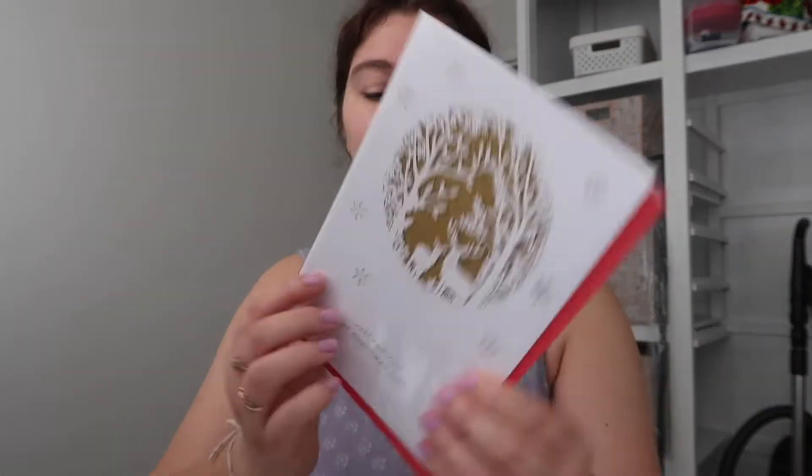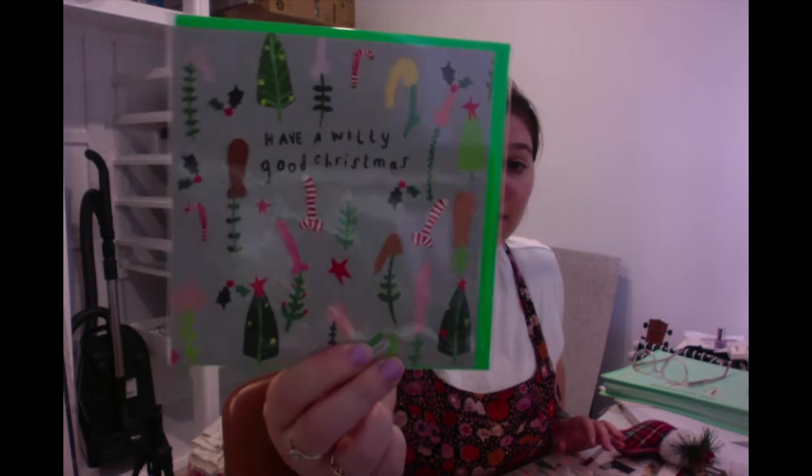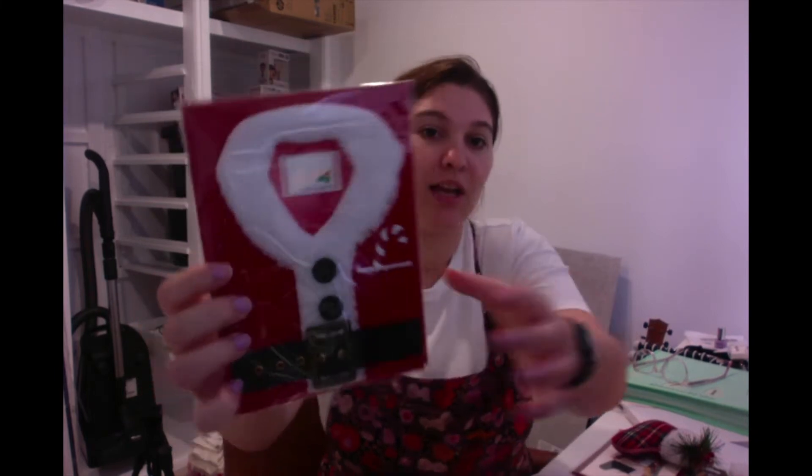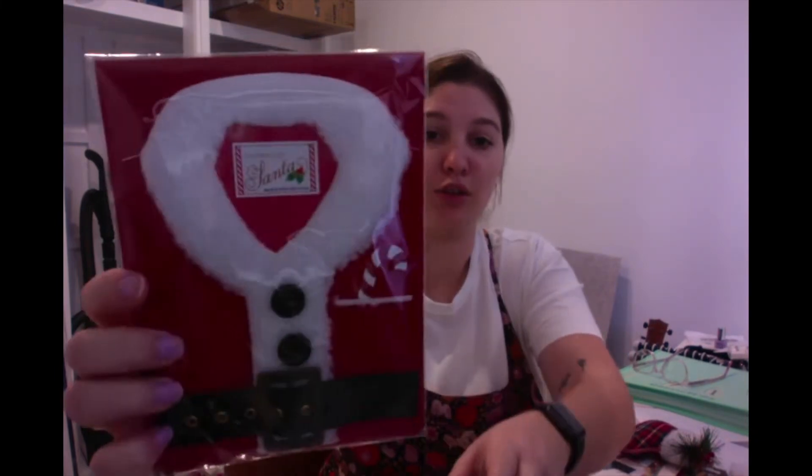This one is for my parents, and then we did end up buying Billy's family Christmas cards too. We haven't really decided on who's getting what, but we wanted some really individual cards. So we bought 'Have a really good Christmas' — ha, there's lots of willies on there! We bought two of those. We also got this one — it's just Santa's coat with a tag that says 'Property of Santa, made in the North Pole.'